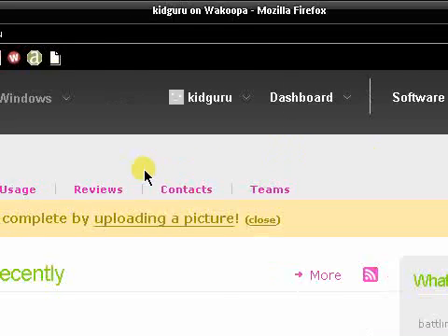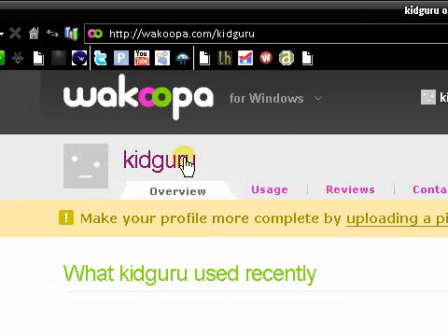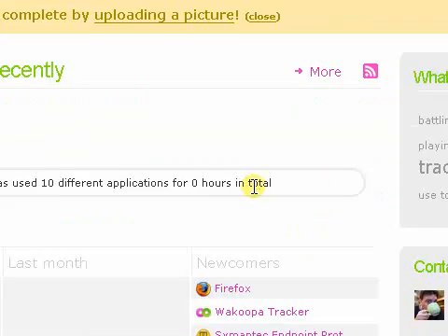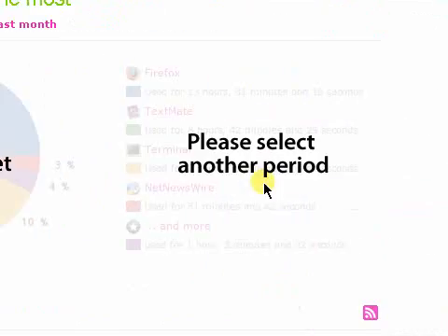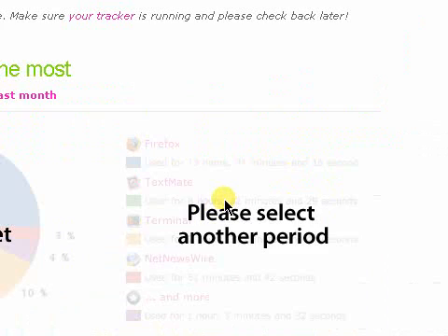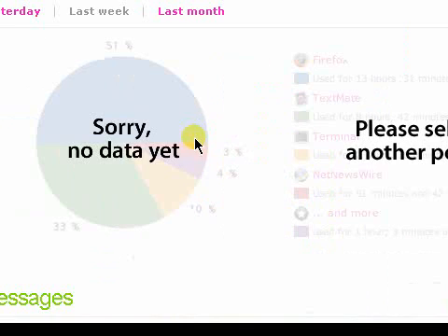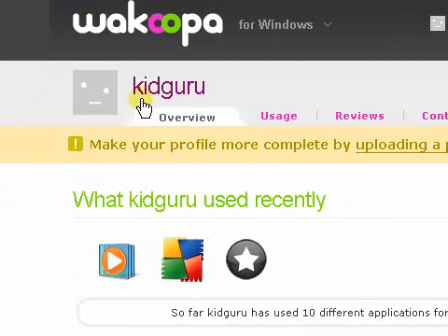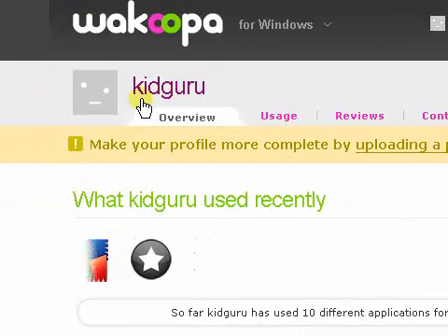Anyway guys, just thought I should show you this real quick — I thought you guys would love it. Check it out at Wacoopa.com. In the meantime, also check out our site www.adrianstech.com, and our new site weurl.com — it's like TinyURL for Twitter et cetera. It's a new thing we released, it's in beta, but you can check it out at weurl.com, .net, or .info — we own them all.